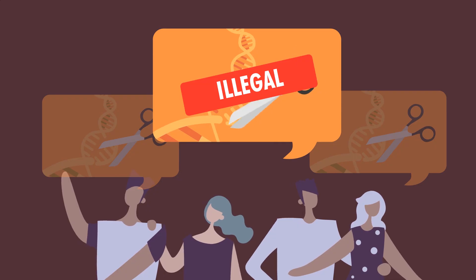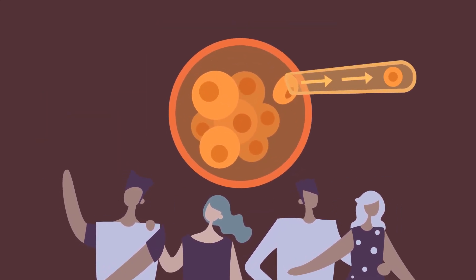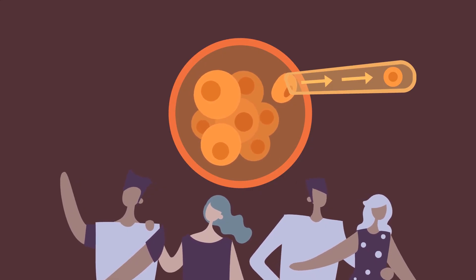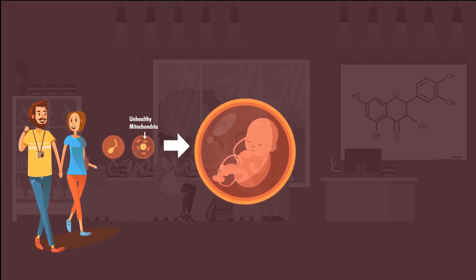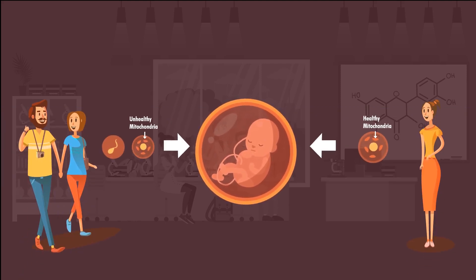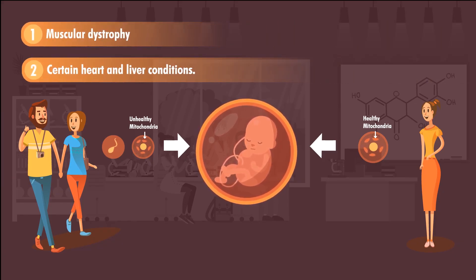Crucially, this technique doesn't allow the editing of the genome, but rather the ability to choose between already viable eggs and decide which one to proceed with during pregnancy. Another emerging technology is that of three-person babies — a procedure that means a baby has three genetic parents, with the third person providing the mitochondrial DNA. This can prevent the development of issues such as muscular dystrophy and certain heart and liver conditions.